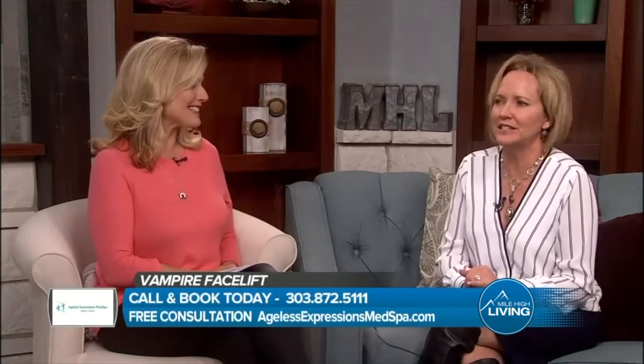What about side effects or even recovery time? Side effects — it's your own blood, it's your own plasma. No side effects. Recovery time, you might look a little swollen that day. After that, you just get results. And over the next couple of months, your body just regenerates for a much healthier, more beautiful look.